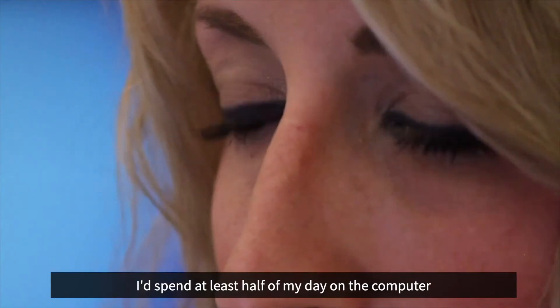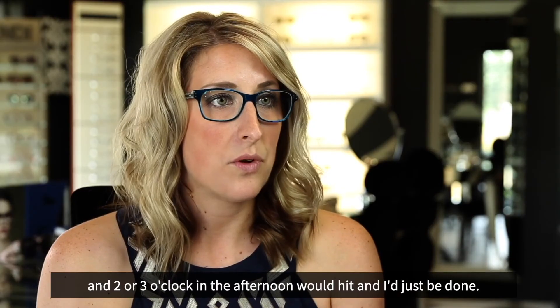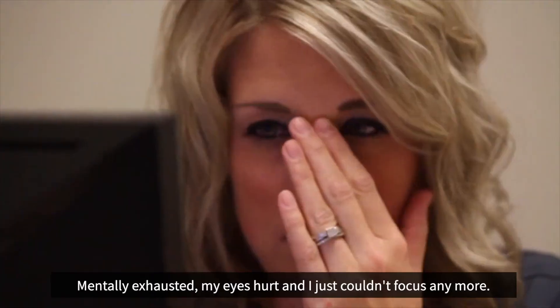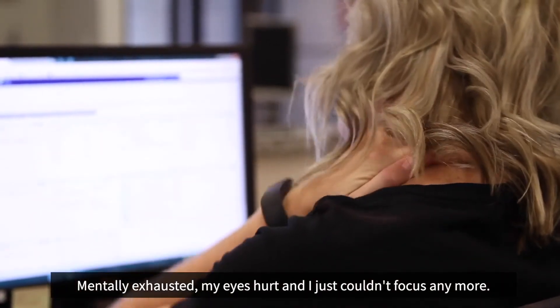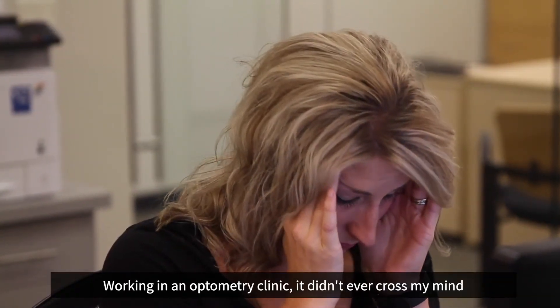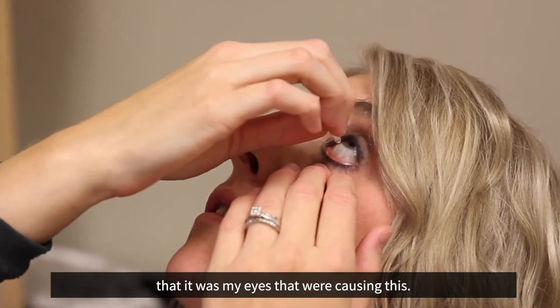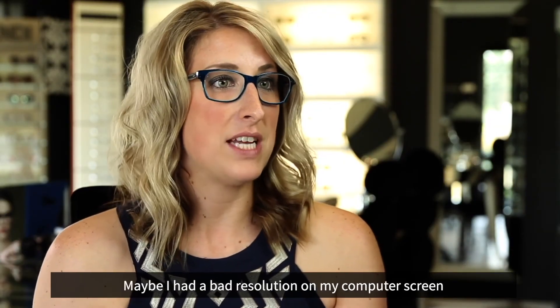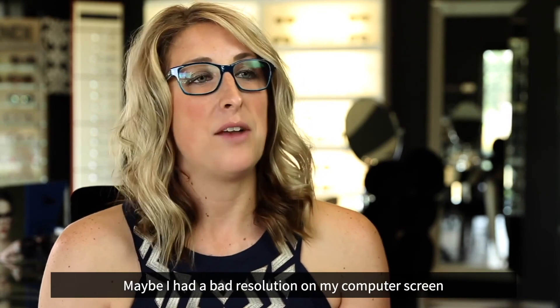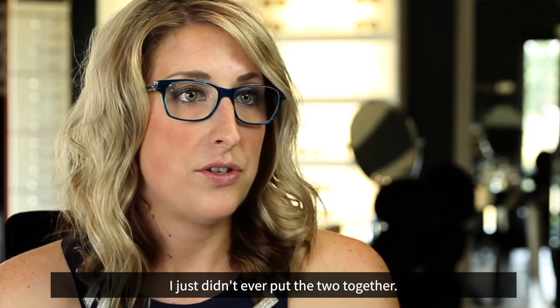I spend at least half of my day on the computer, and two or three o'clock in the afternoon would roll around and I would just be done — mentally exhausted. My eyes hurt. I was just tired and I couldn't focus anymore. Actually, working in an optometry clinic, it didn't ever cross my mind that it was my eyes causing this. I just thought maybe I was sitting too close, in the wrong type of chair, at the wrong height, or had a bad resolution on my computer screen. I just didn't ever put the two together.